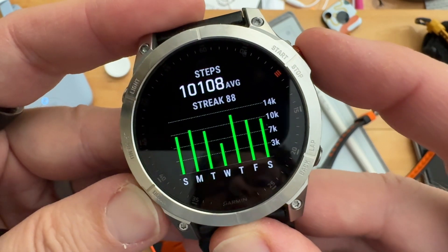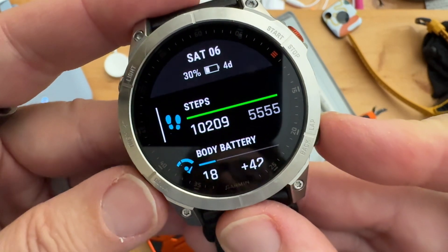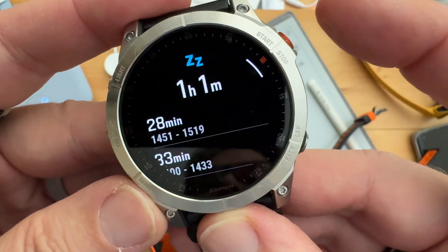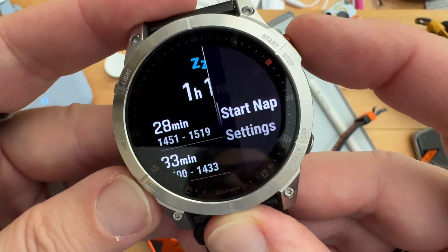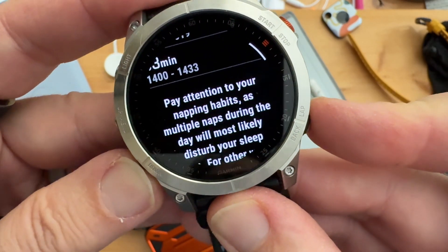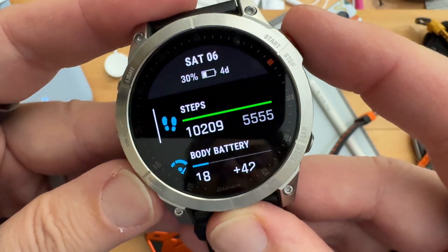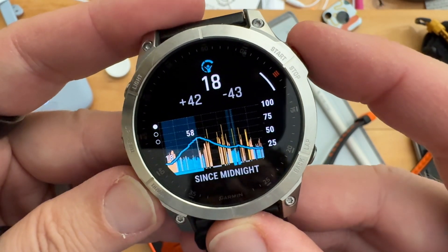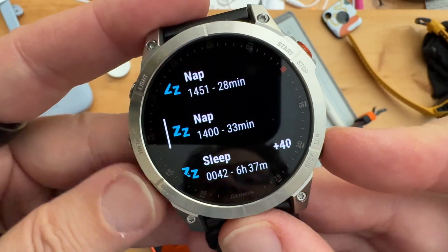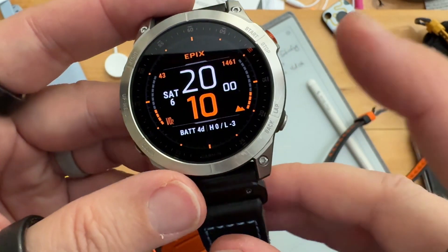Steps for the day: just 10,000 — light day compared to last month. Really, an 88-day streak. If we go down to naps, there are the naps listed, but it doesn't show the plus or minus of the naps there. You have to go back to Body Battery — that's where it shows the plus or minus due to workouts and whatnot.